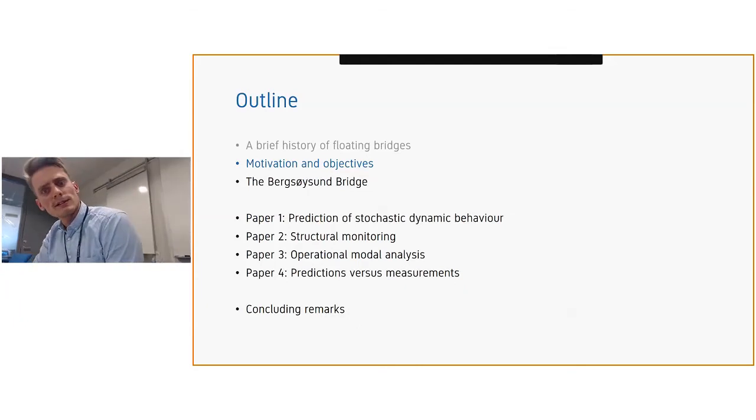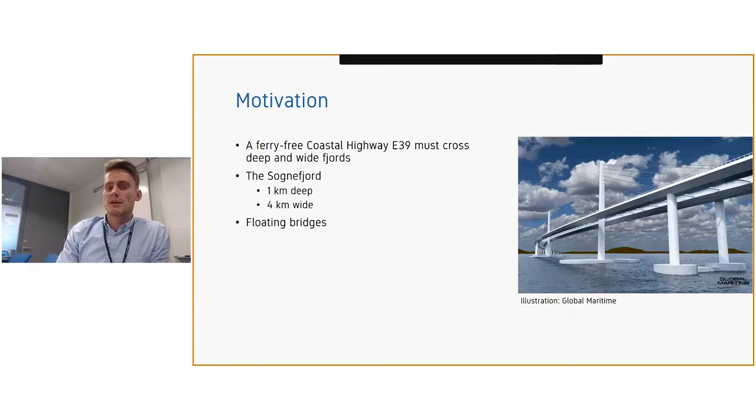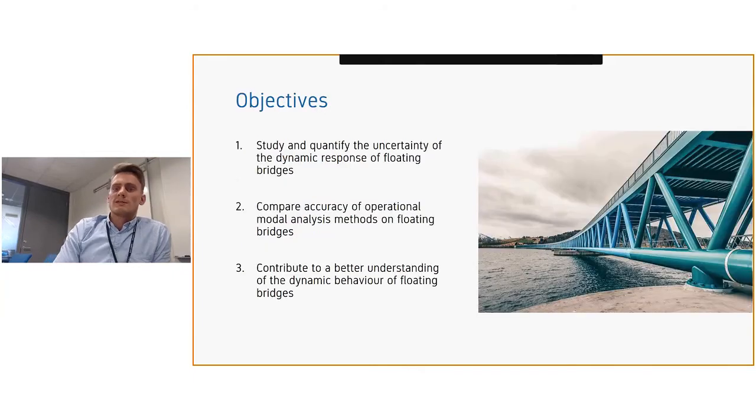On to the motivation and objectives. The coastal highway E39 has to cross deep and wide fjords — for instance the Sognefjord, which is one kilometer deep and four kilometers wide. Due to these constraints, floating bridges are highly reasonable options. But we need to ask how well we're able to predict the dynamic behavior of floating bridges, since we don't have much experience with them. To do this, we should study existing floating bridges, and that's what this project is about. I defined three objectives for the PhD: first, to study and quantify the uncertainty of the dynamic response; second, to compare the accuracy of operational modal analysis methods applied on floating bridges; and third, to contribute to a better understanding of the dynamic behavior of floating bridges.